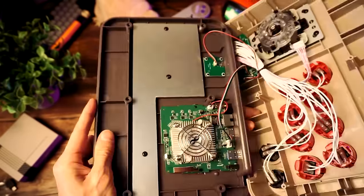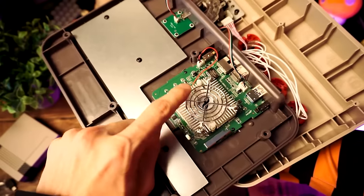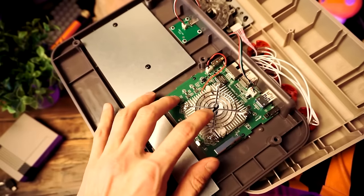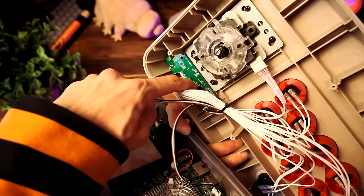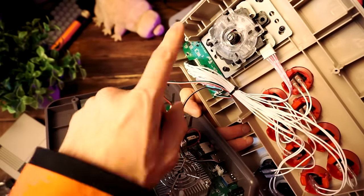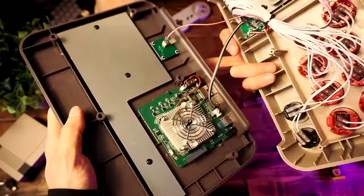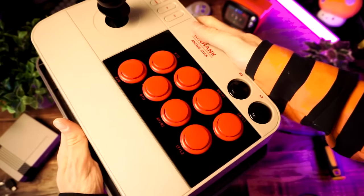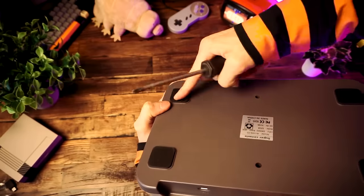So while we're in here, let's take a peeky peek. It looks like we have our main board over here with active cooling, and it's connected up to a PCB with a USB-C port. And it's connected to this controller board where all the buttons and the joystick are plugged in. And that's connected back to the motherboard. We'll just put this thing back together.